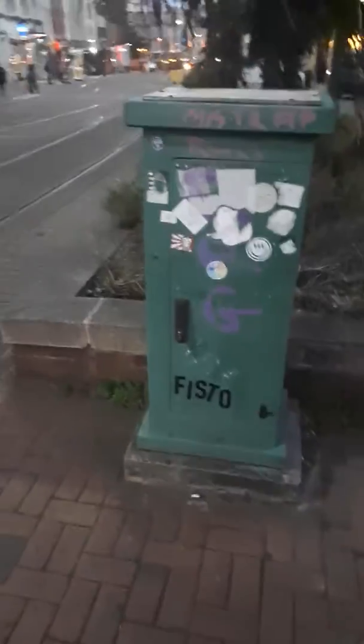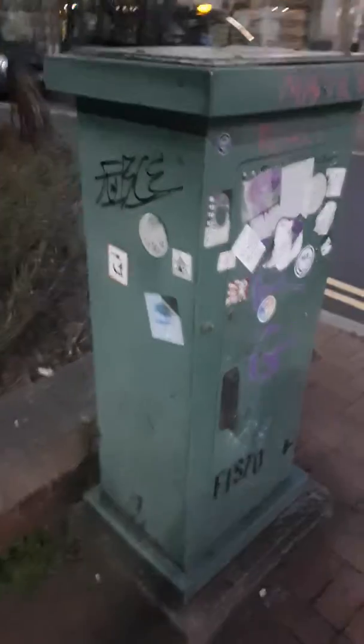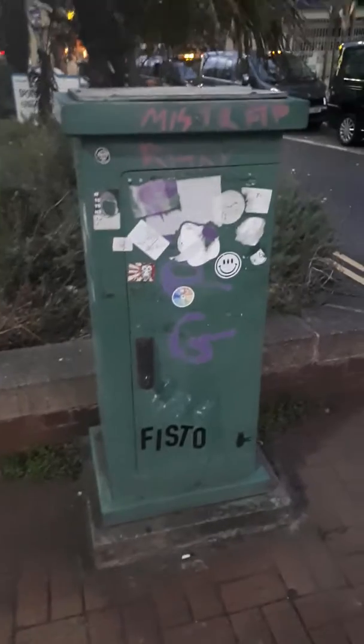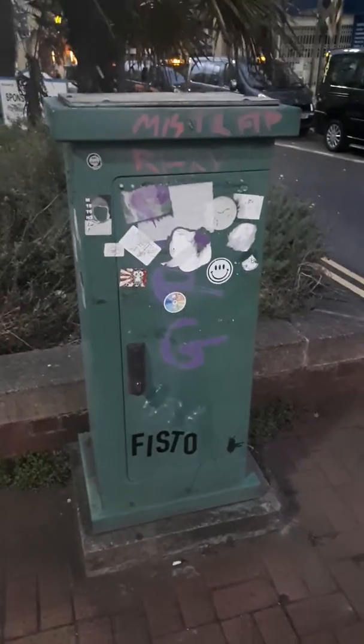It's just got three letters on it — it's got TPG on it. So yeah, just a green box stuck in the city centre. It might have been there a long time, I don't know, but people have just decided to put stickers and graffiti on it.